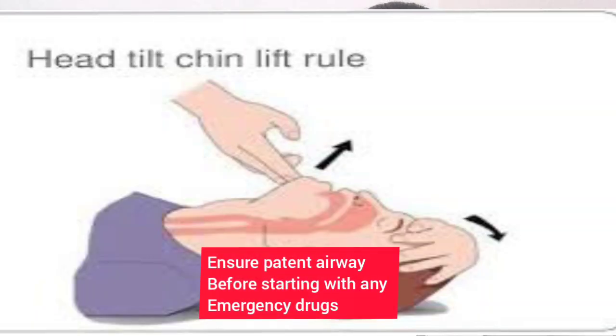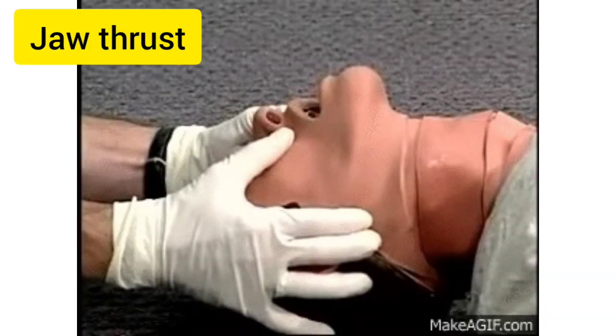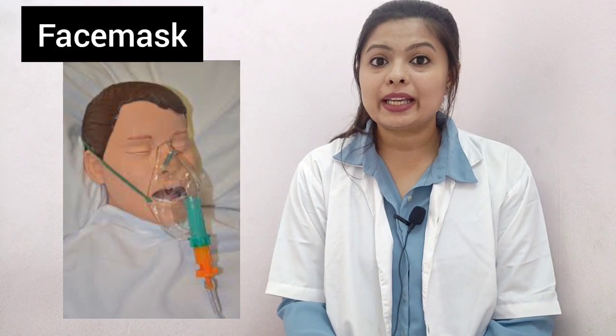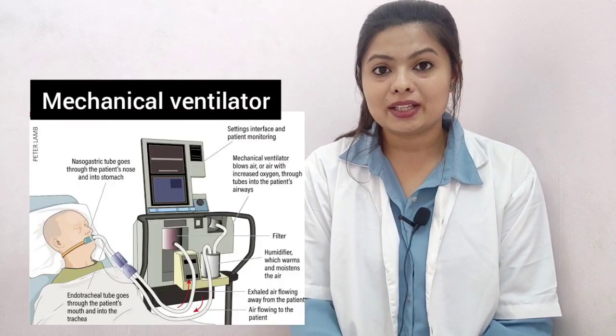Before starting oxygen therapy, you have to ensure the airway is patent. There are two methods to establish a patent airway: the head tilt and chin lift procedure, and the jaw thrust procedure. Oxygen can be given via face mask at a flow rate of 10 liters per minute, or through a mechanical ventilator.